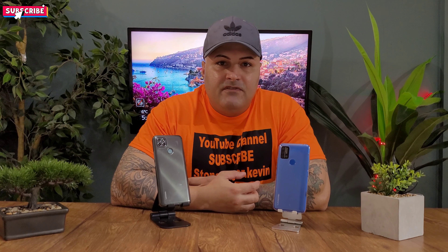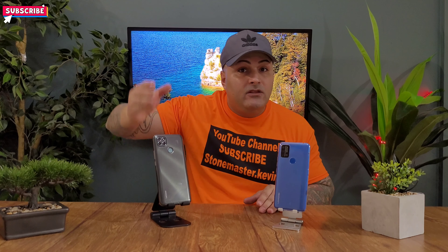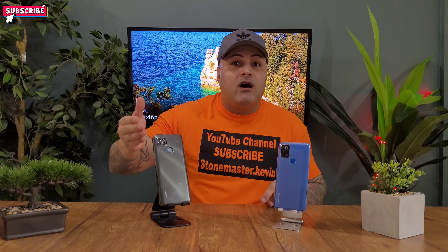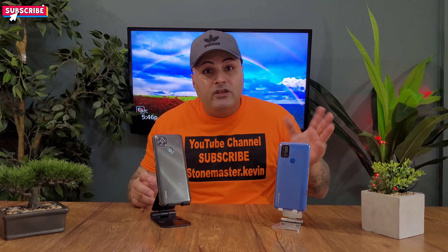This is your boy Kevin back again with another video for you guys. Today we got the Yomidagi A9 and we got the Lienavo K12 Pro. The cost of these phones — this one is around $150, this one is around $99 to $80. The price depends on where you buy it from.